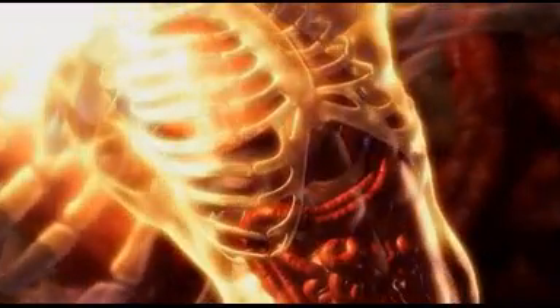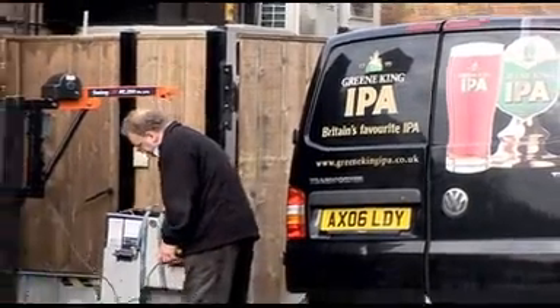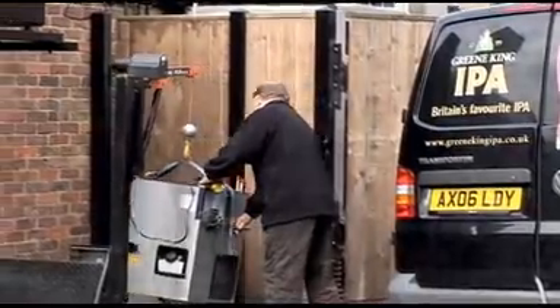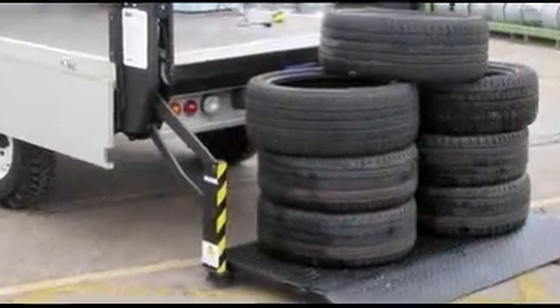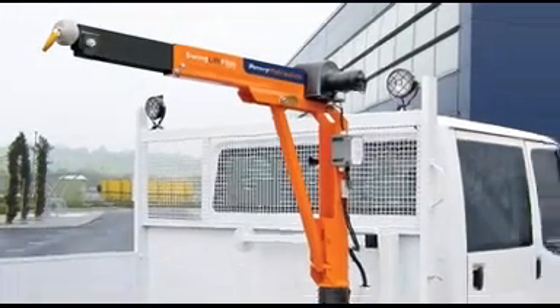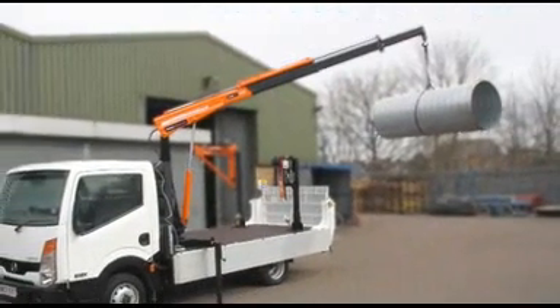With over 1 million people a year suffering from work-related musculoskeletal injuries, legislation requires mechanical lifting aids are considered whenever heavy items are regularly lifted. Penny Hydraulics provides complete manual handling solutions for all light commercial vehicles, from a single bespoke order to several thousand cranes for an entire fleet.